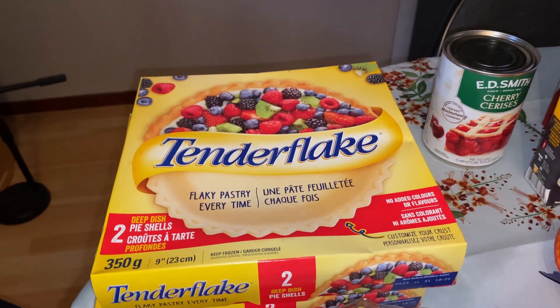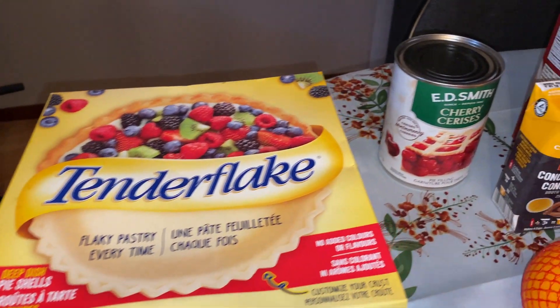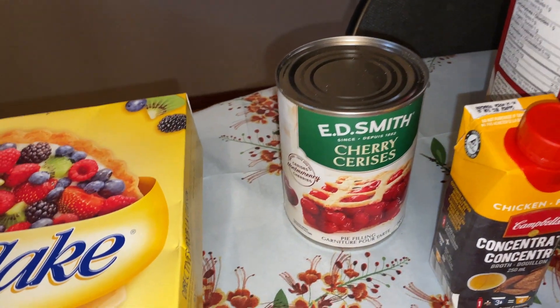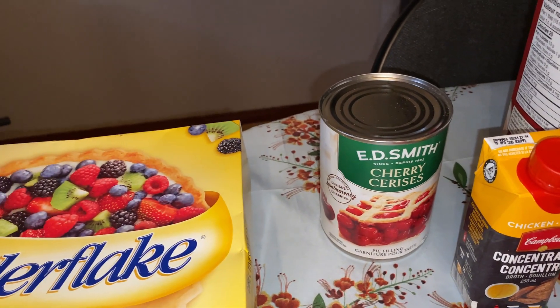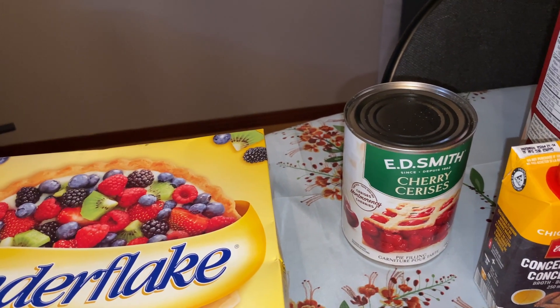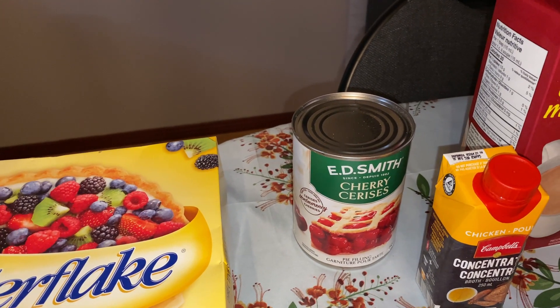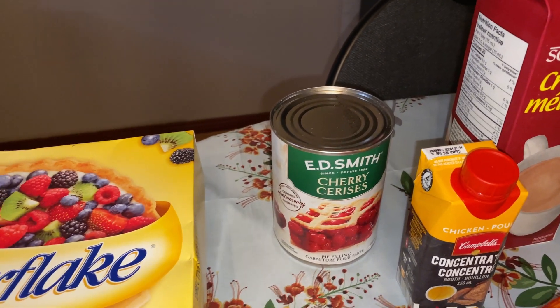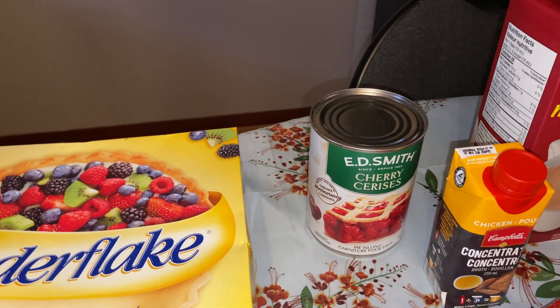This is for the Thanksgiving that we're having on Friday. For one of the pies, I picked up this cherry pie filling. The other two pies I'm going to make are pumpkin, as requested by Fred — he really loves pumpkin pie, as we all do. So I'm going to have one cherry pie and at least two pumpkin.